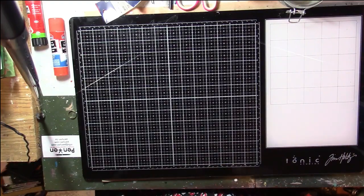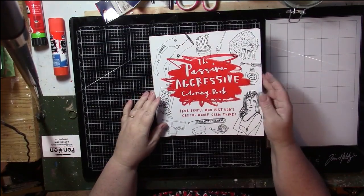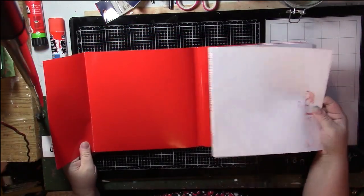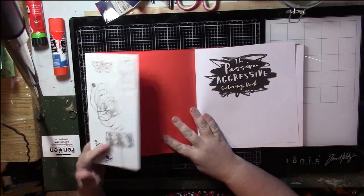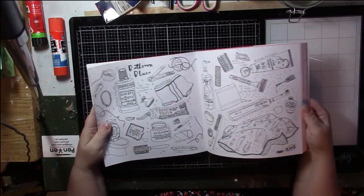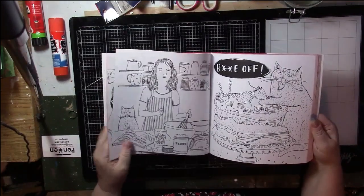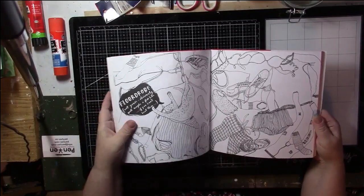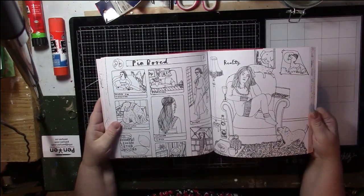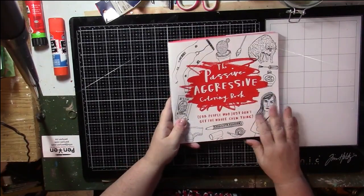This is The Passive Aggressive Coloring Book and it's really cool. It's by Charlotte Farmer and it has a dust jacket - you can color the cover if you want. I got this one because I like to color the images and cut them out to use in my journal. Maybe a couple of pages are missing where I've done that. This is my kind of humor.